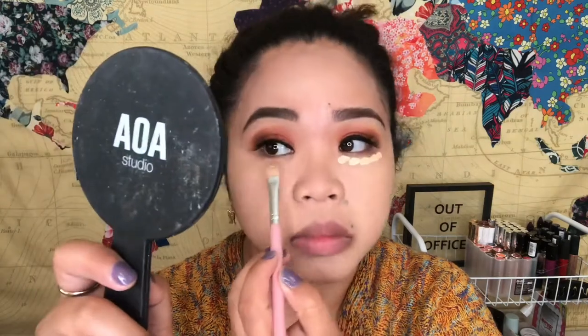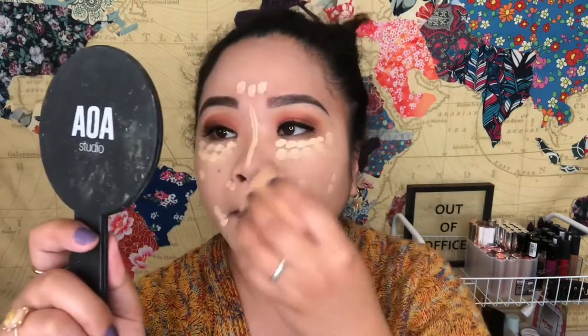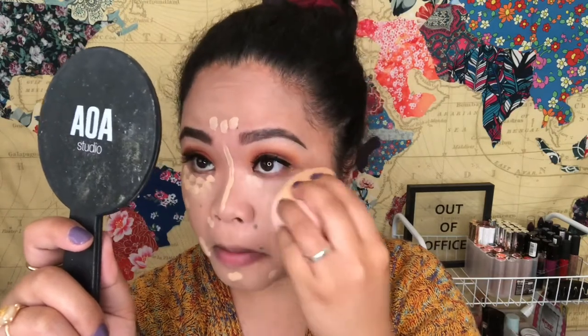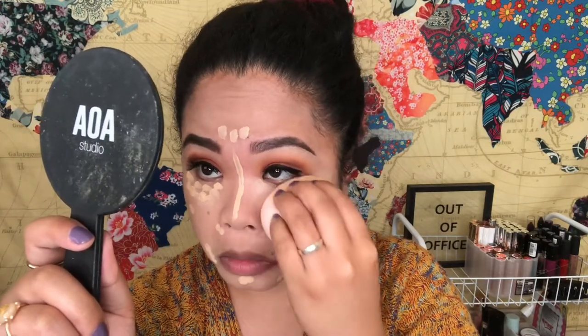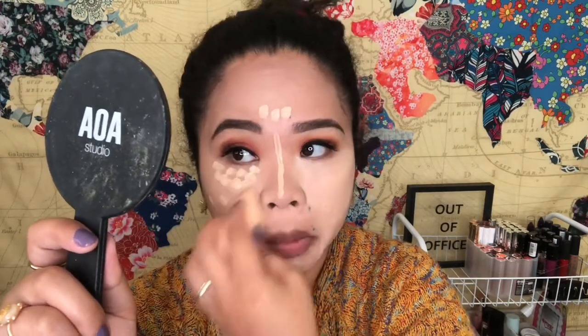Next I'm going to use the concealer again, still with the same sponge. Now I'm going to use the A-Rate Studio Perfect Setting Powder in Matte Translucent, and I'm going to put some underneath my eyes to bake.